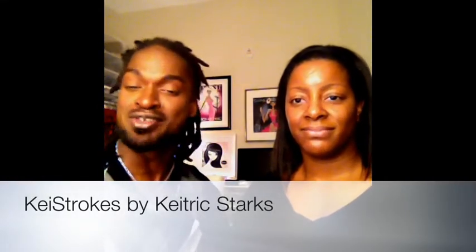Hey, what's up guys? This is Cutric Starks. I'm joined here today by my fabulous friend and colleague, Laina Anderson. Hi guys. Today, Laina and I are going to answer the age-old question: which foundation is best?